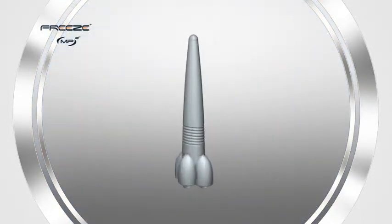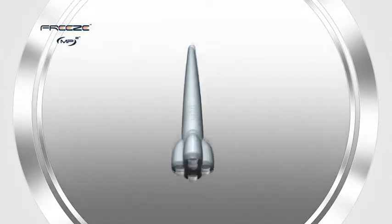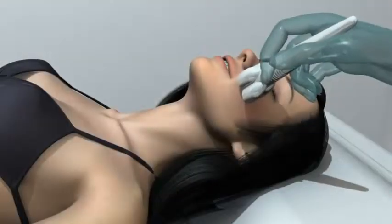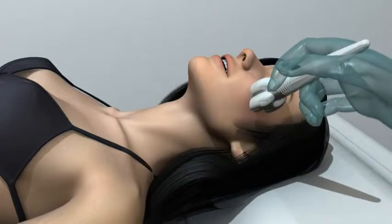Diamond Polar was designed for synthesized treatment of the face and hard-to-reach spots. Locating an electrode at each of the four diamond points ensures easy access to complicated areas that standard round treatment heads simply cannot reach.